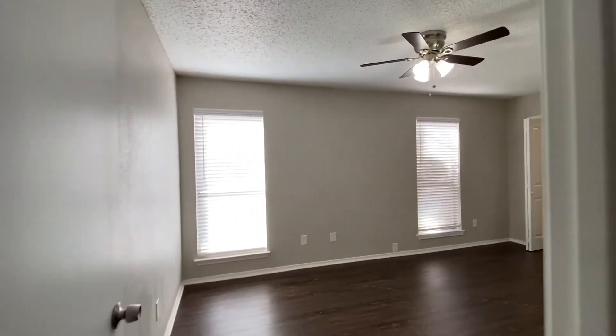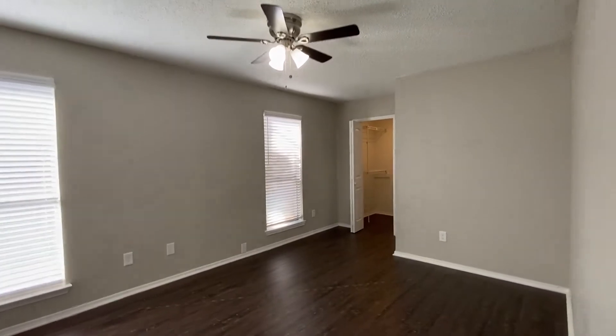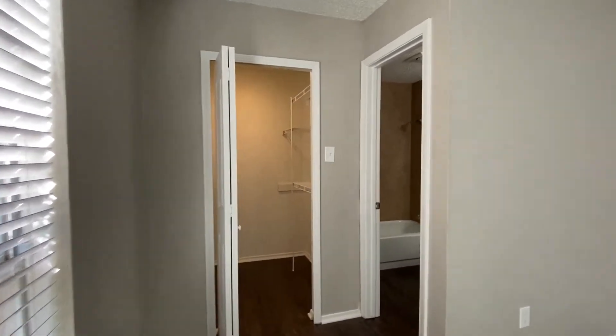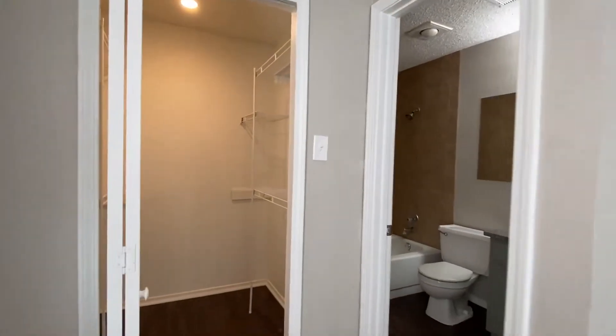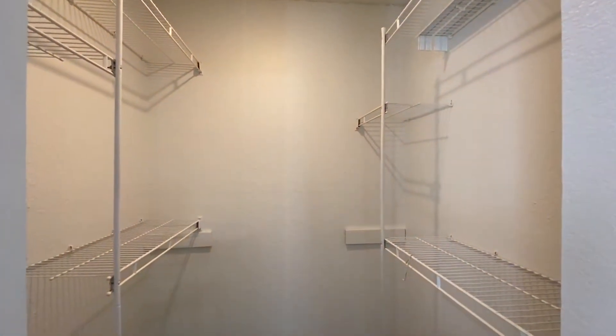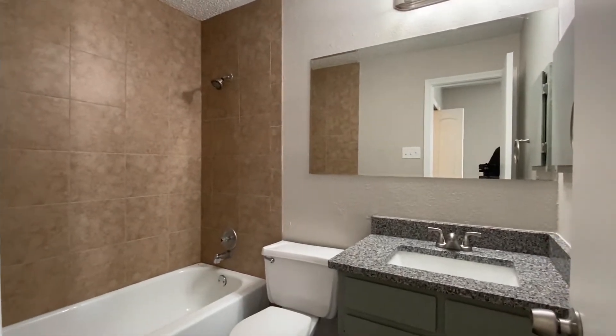This is going to be the primary bedroom. The primary bedroom has a larger closet and an attached bath. The bath has a single-vanity shower-tub combination.